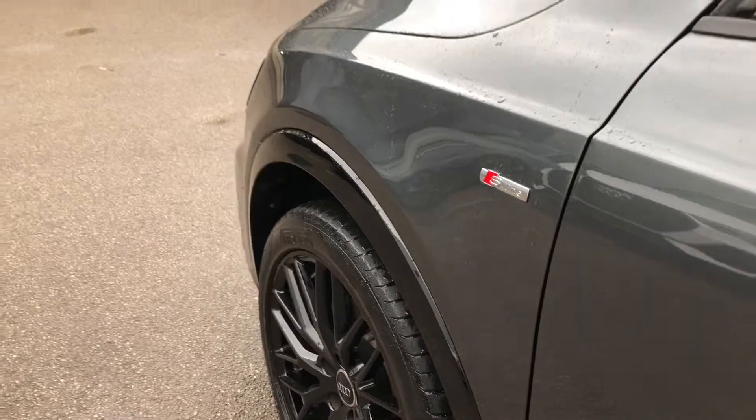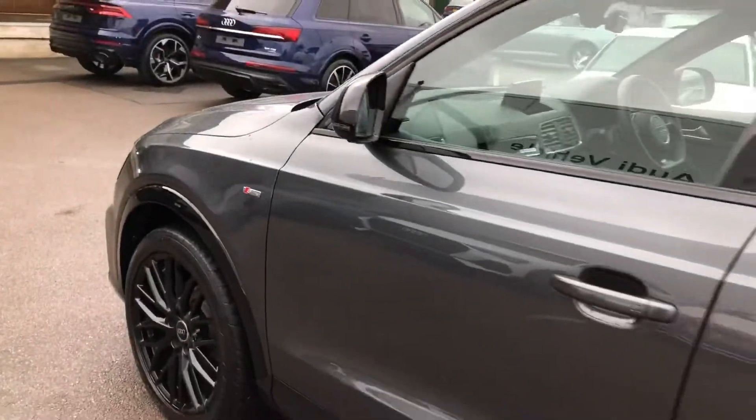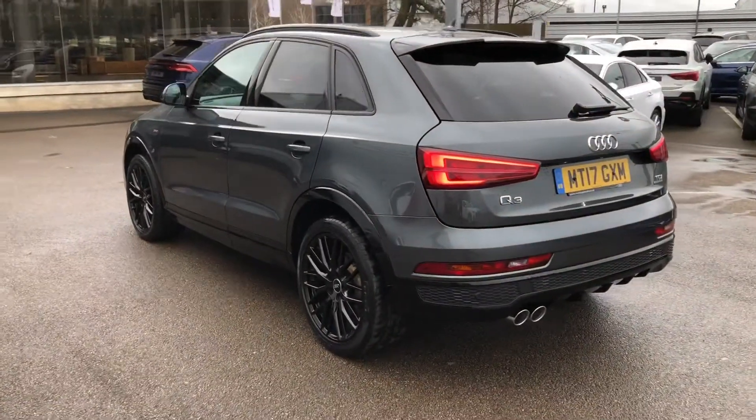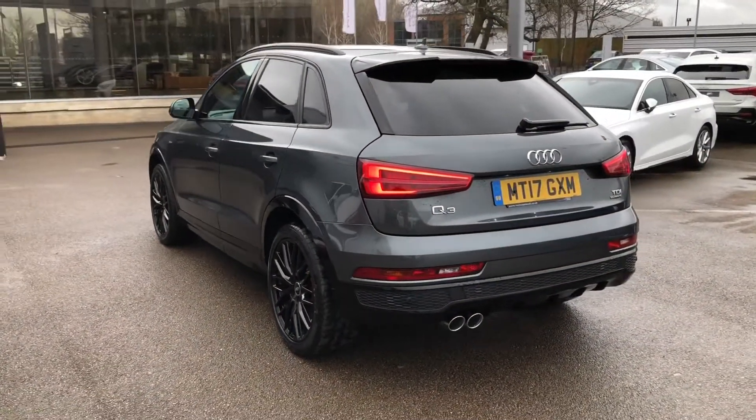You also get the upgraded suspension system, and you can see the contrasting black wing mirrors and trim around the windows because of the Black Edition. We also get privacy glass in the back as well.